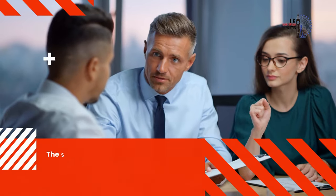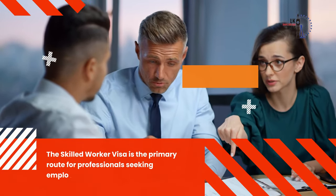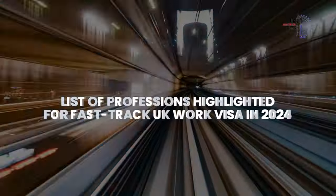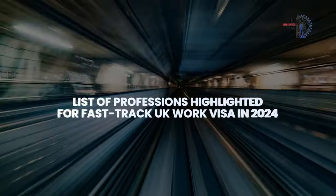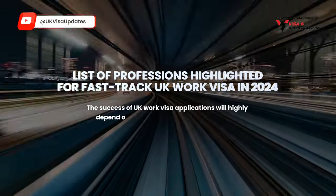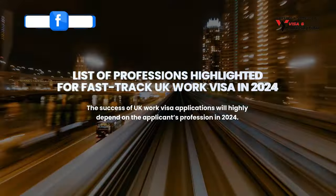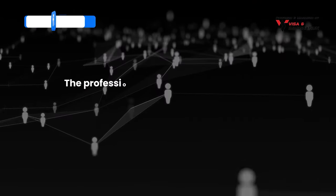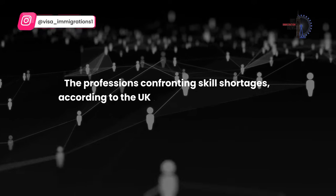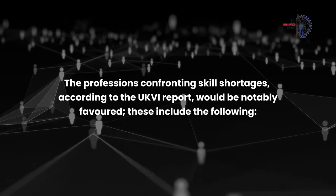The Skilled Worker Visa is the primary route for professionals seeking employment in the UK. Let's go through the list of professions highlighted for Fast Track UK Work Visa in 2024. The success of UK Work Visa applications will highly depend on the applicant's profession. Professions confronting skill shortages, according to the UKVI report, would be notably favoured.